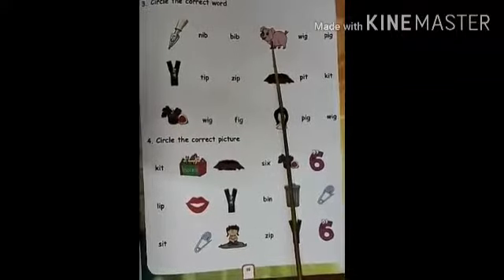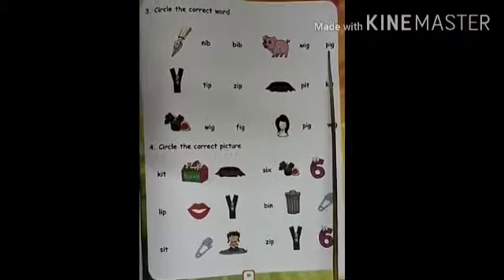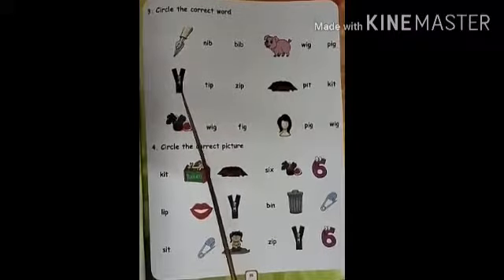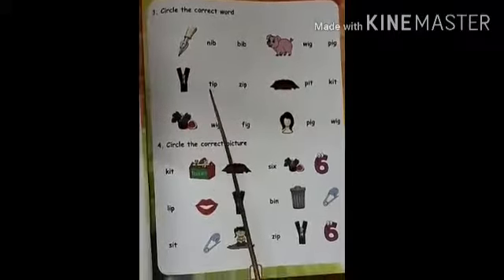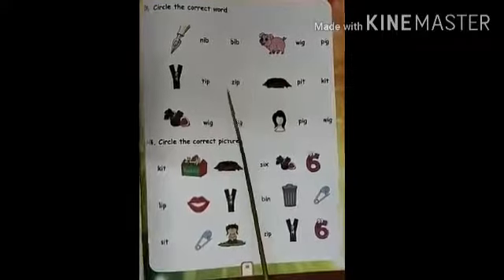Pig. Pig, this is Pig. We have to circle the correct word. Zip. This is Zip. Yes. Zip. Zip.